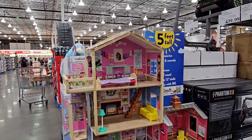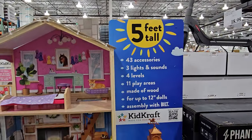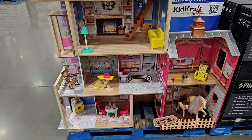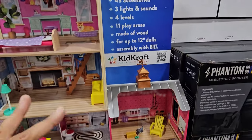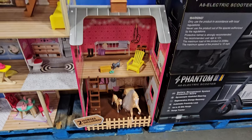Hey everyone, I made it inside Costco. This dollhouse is five feet tall — look at this one! It's $150. Back in the day when my daughter wanted a dollhouse, the big ones were like $200, so $150 is actually a really, really great deal. You get a horse stable too.